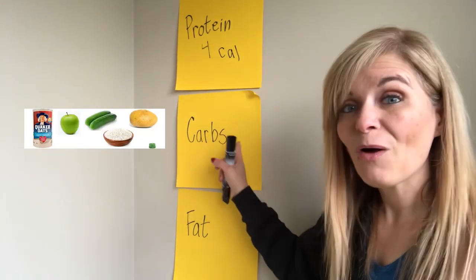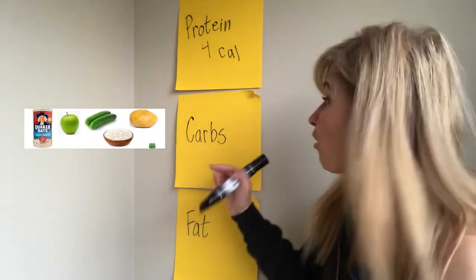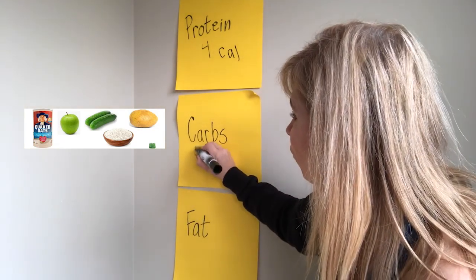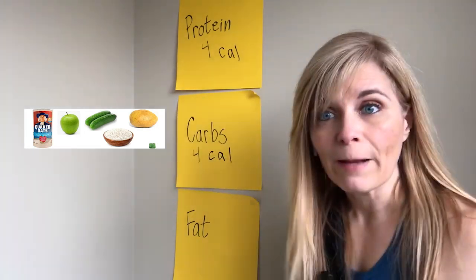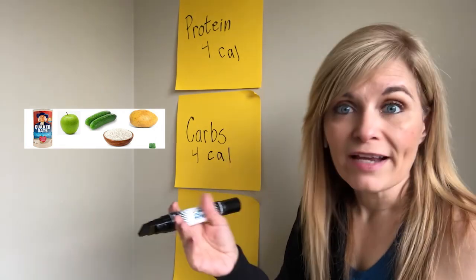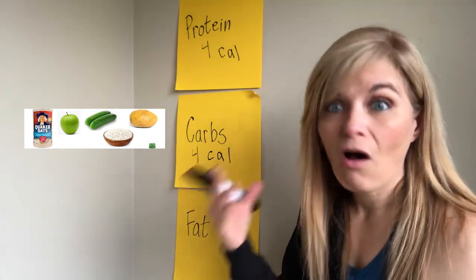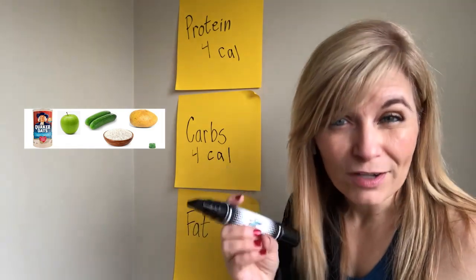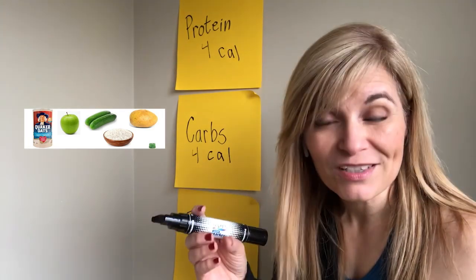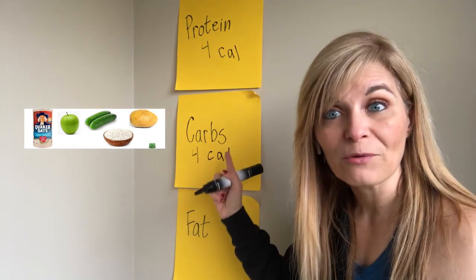Carbohydrates are your body's preferred energy source. There are also four calories per gram of carbohydrate. Carbohydrates include rice, potatoes, beans, pasta, bread, all kinds of grains. Did you know that vegetables are also a carbohydrate? Fruits are also a carbohydrate. These things are carbohydrates, and there are four calories per gram.